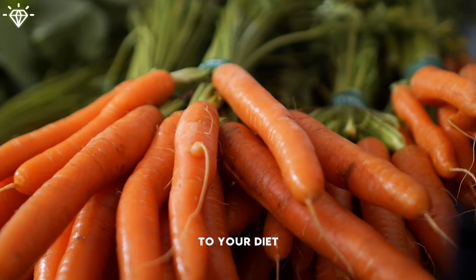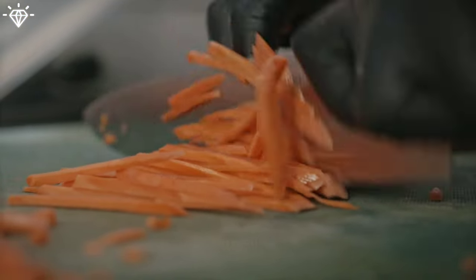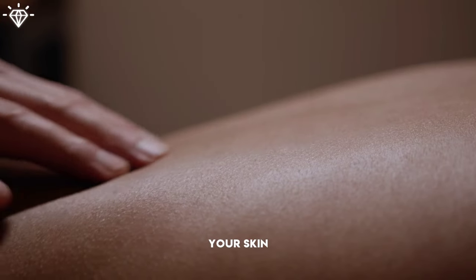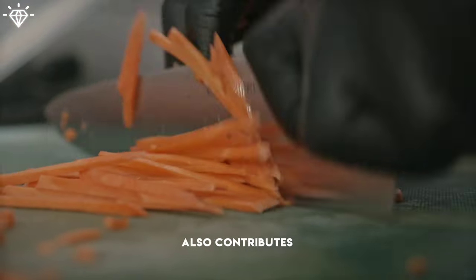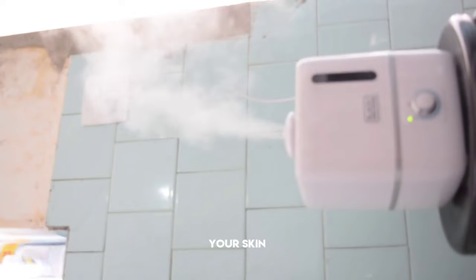Add carrots to your diet — carrots contain high levels of beta-carotene, vitamin A, and antioxidants which improve your skin tone, and the vitamin C in carrots also contributes to collagen production. In cold seasons, run a humidifier in your home to prevent your skin from drying out.